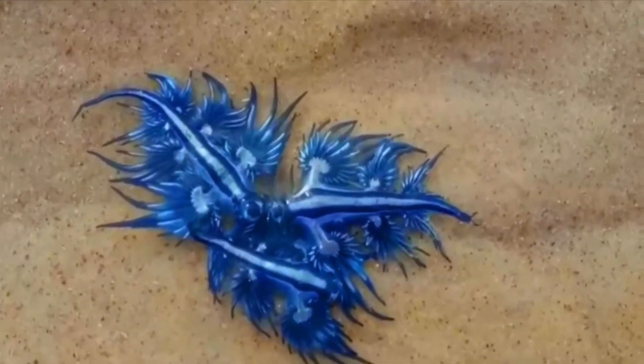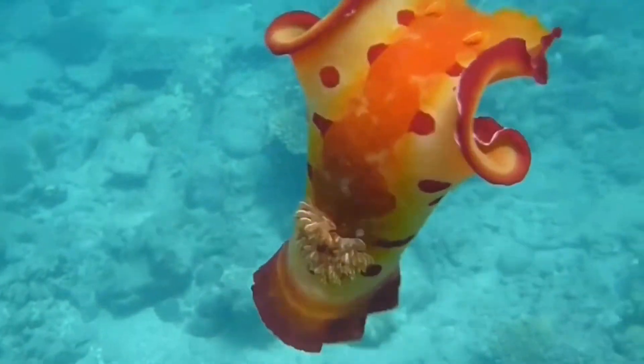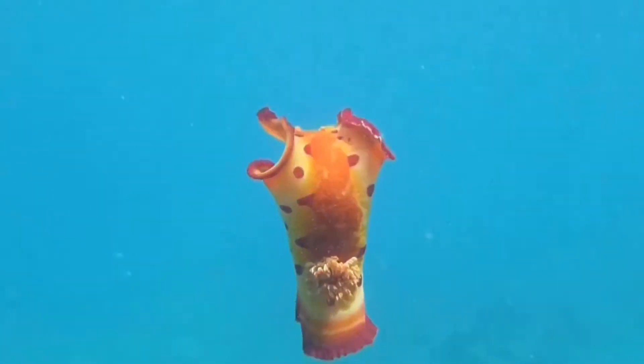Or you can think about the Hexabranchus sanguineus, known as the Spanish dance nudibranch — the only type that has the ability to swim, which is really cool. When they swim, they look like they have a little skirt on, and they even do dance-offs with others to find a mate. They can measure up to 40cm, so they are pretty big for a nudibranch.